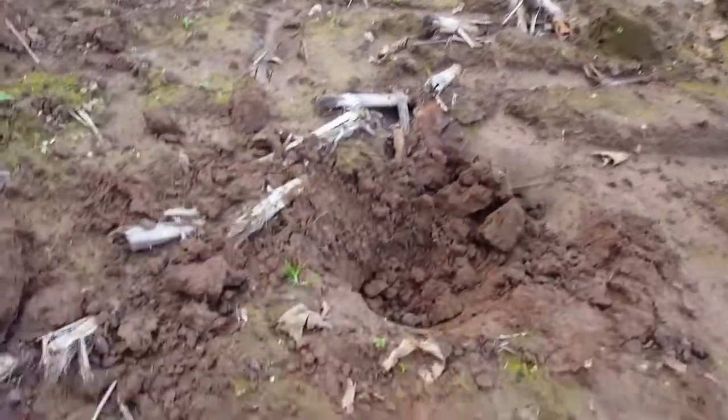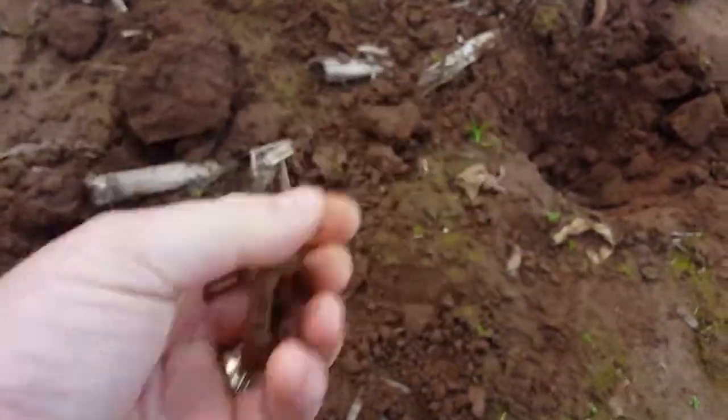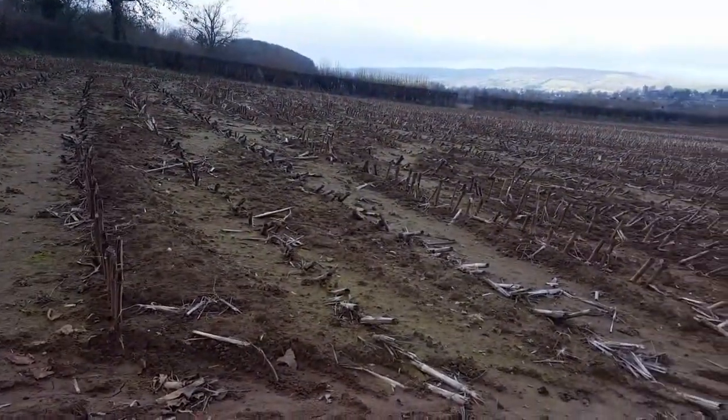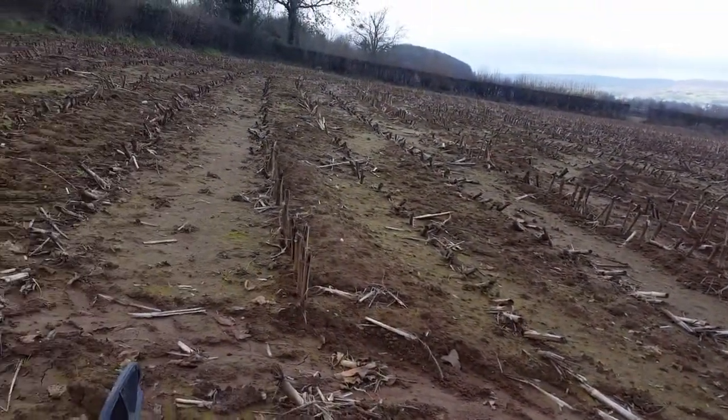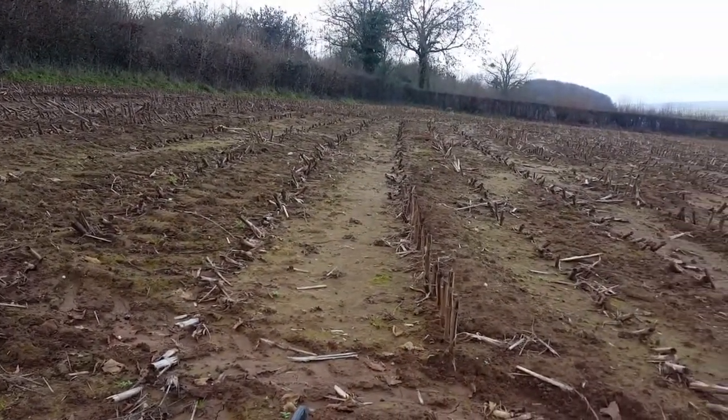Got another one here — just a rusty old buckle. A lot of rubbish really. Not that much luck today on this stubble field — rubbish targets after rubbish targets. That's the way it goes.